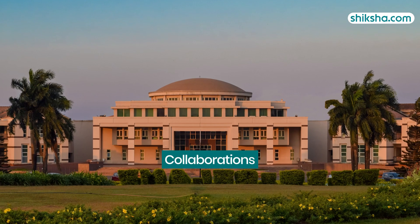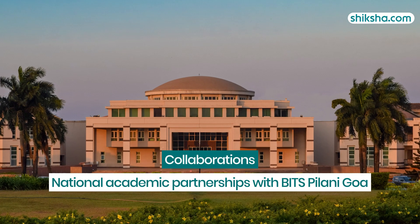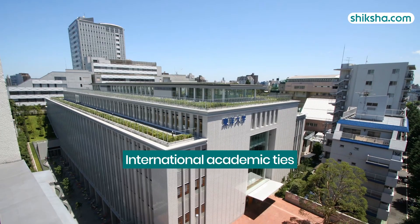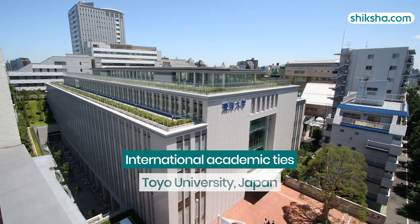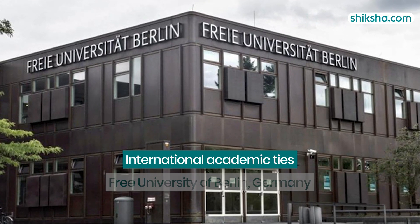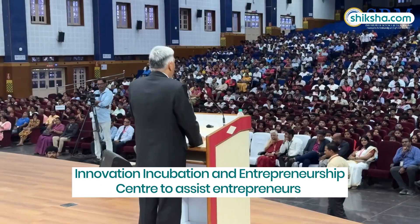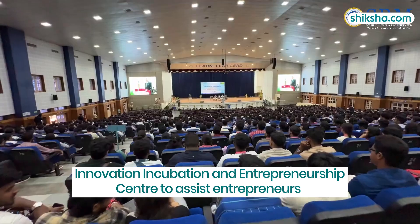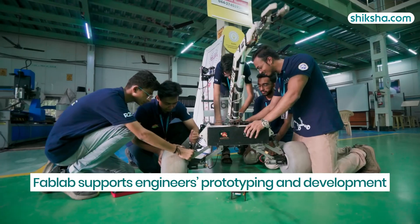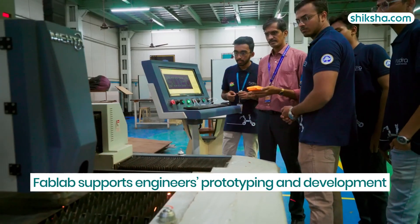Notable collaborations include national academic partnerships with BITS Pilani Goa, industry collaborations with Sankara Nethralaya, and international academic ties with Tokyo University Japan, the University of Nevada Las Vegas USA, and Free University of Berlin Germany. There is an innovation, incubation, and entrepreneurship center to help entrepreneurs turn ideas into ventures. A key feature is FabLab, a platform supporting engineers in prototyping and project development.